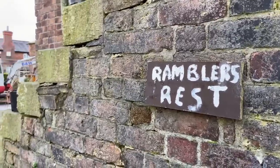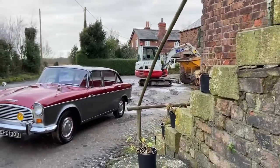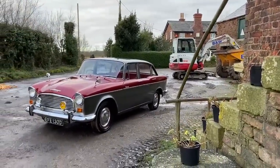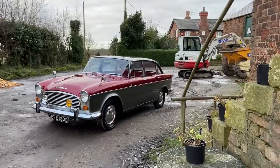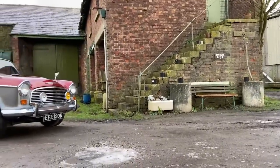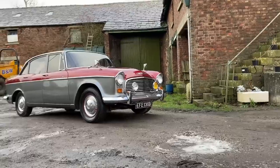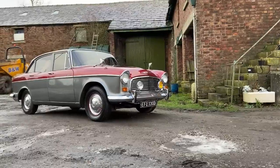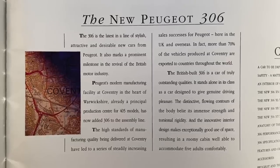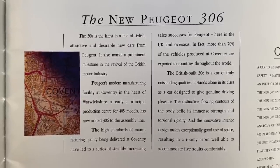But this era didn't last long, as Rootes was bought out by Chrysler in 1967, who dropped the Hillman and Humber marques before retreating from Europe in 1978, the group being taken over by Peugeot. What was once Rootes did survive, with what would have been the Talbot Arizona being rebadged as the Peugeot 309. Ryton became Peugeot's UK home, producing various models until it was closed in 2006.